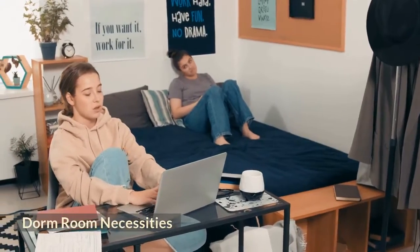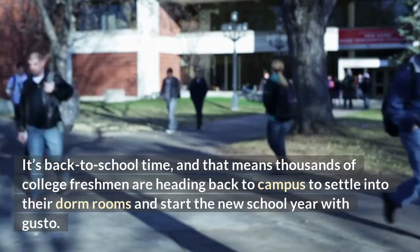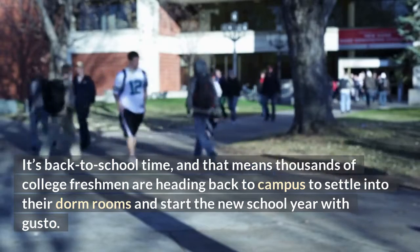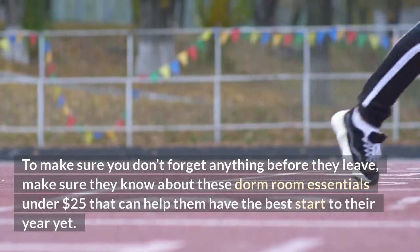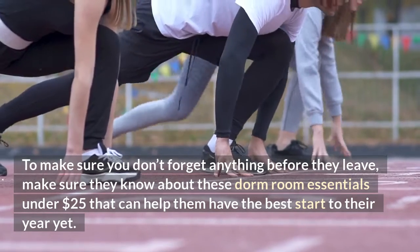Dorm Room Necessities under $25. It's back to school time, and that means thousands of college freshmen are heading back to campus to settle into their dorm rooms and start the new school year with gusto.